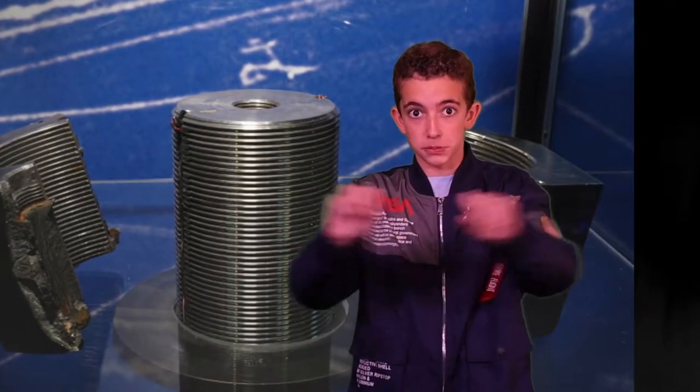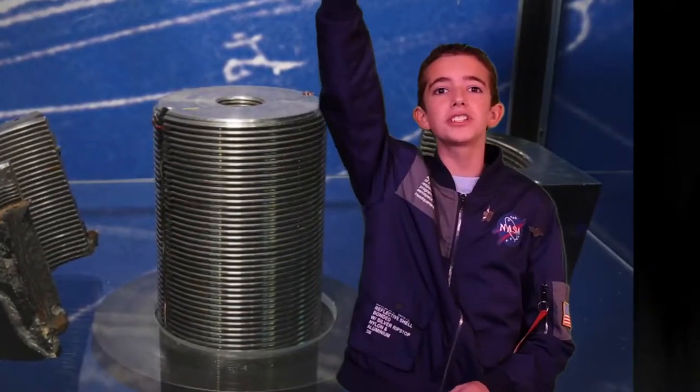Explosive bolts hold rockets down to the launch pad until the rocket engines get to full power. Then the bolts explode and the rocket takes off into space. And I'm going to show you one.